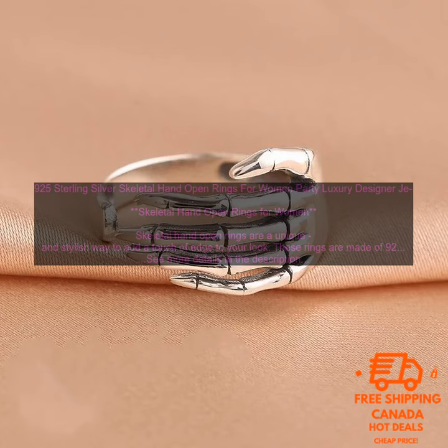Skeletal hand open rings are perfect for women who want to make a statement. They are great for parties, special occasions, or everyday wear. These rings are also a great gift idea for any woman who loves unique jewelry.